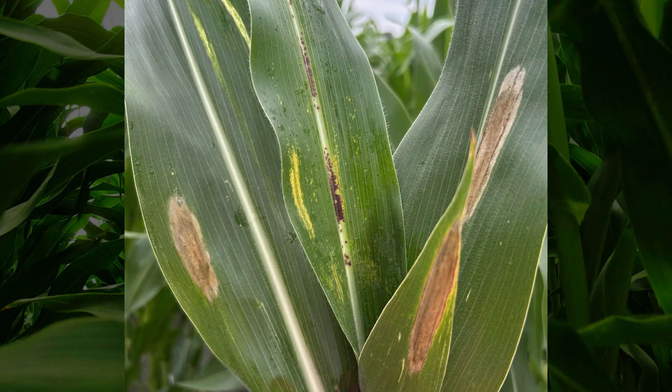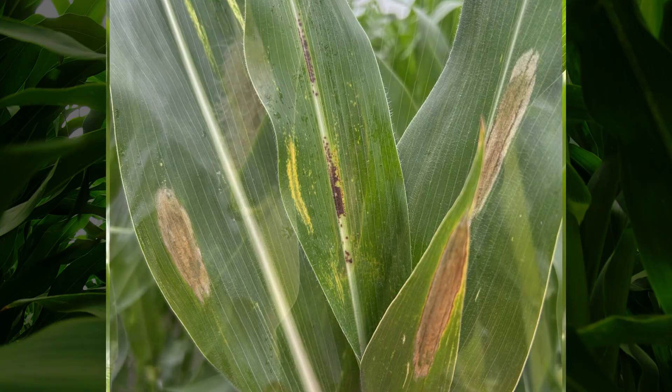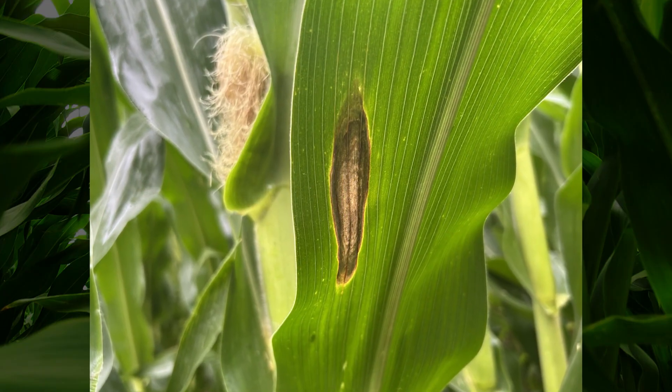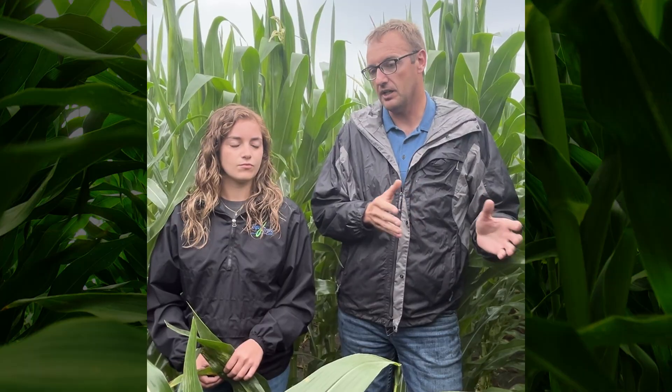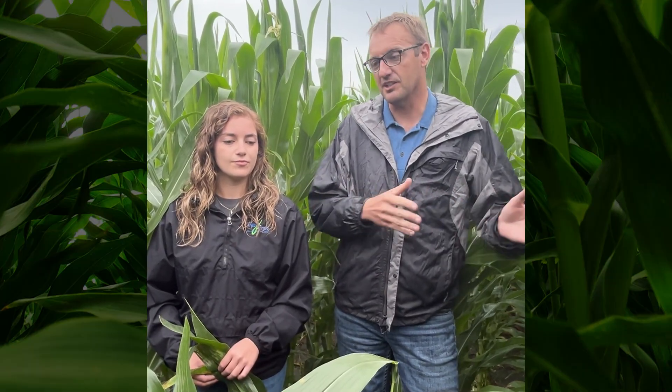We have been getting some pretty regular rains here lately, and we know that regular rains provide the leaf wetness required for the infection to take place. Rain also spreads those spores around the canopy and gets the infection really going. We've been getting a lot of rain — lots of small rains, lots of large rains, pretty continuous over the last few days. And that's really going to get the disease going.